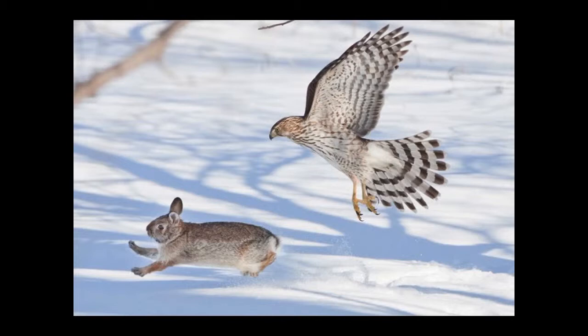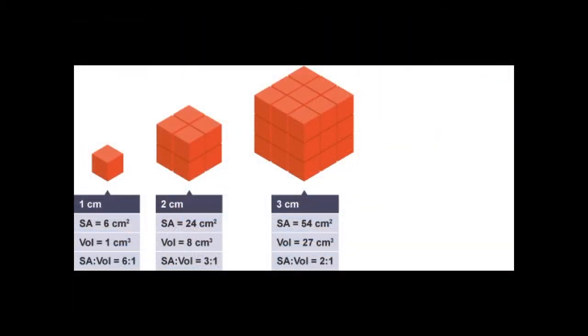That means they maintain a constant body temperature despite environmental fluctuations. An important equation: heat loss has to be equal to heat gain, otherwise the temperature is going to vary. I'd like to introduce you to a family — the family of cubes. We're going to start with the small cubes, and we're going to look at two features: the surface area and the volume.